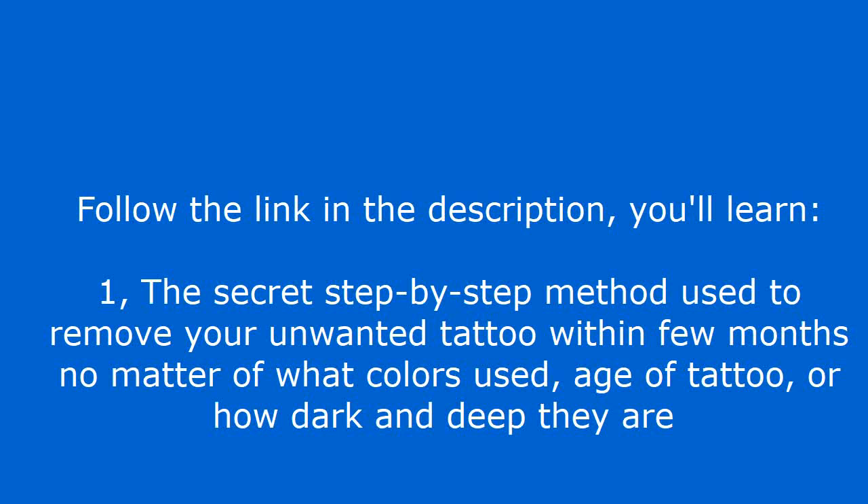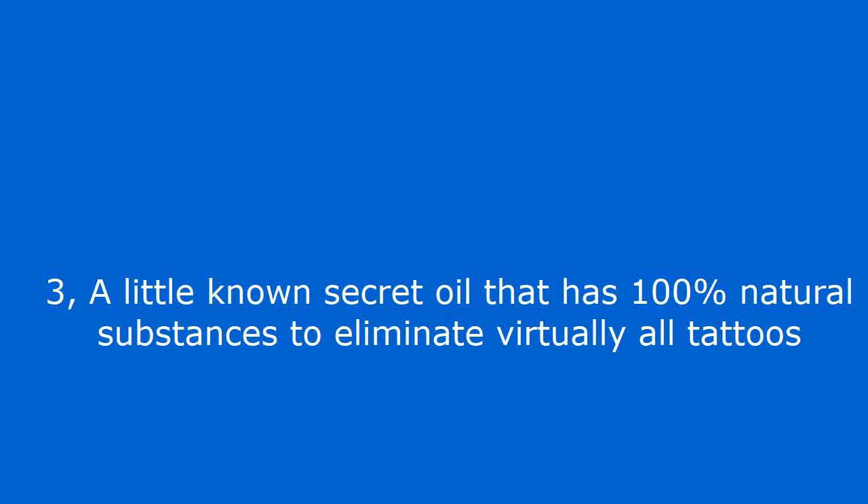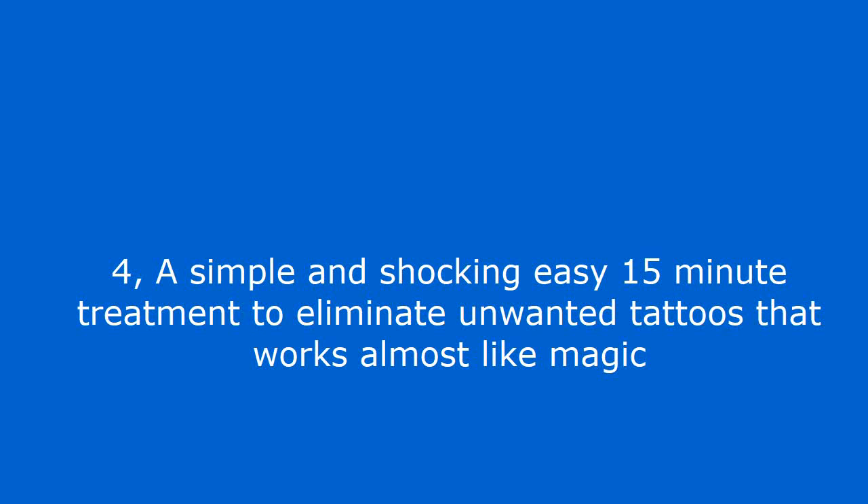Here is what you'll learn: The secret step by step method used to remove your unwanted tattoo within a few months, no matter what colors were used, the age of the tattoo, or how dark and deep they are. Discover 3 common household ingredients that when combined have the power to remove your unwanted tattoo. A little known secret oil that has 100% natural substances to eliminate virtually all tattoos. A simple and shockingly easy 15 minute treatment to eliminate unwanted tattoos that works almost like magic.